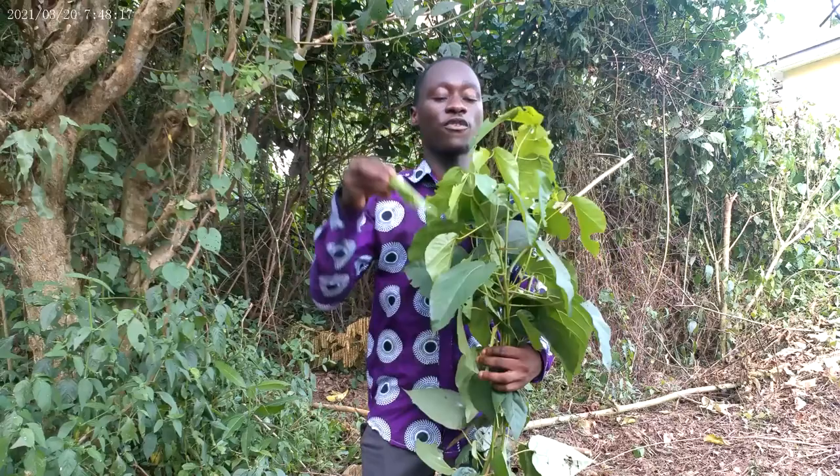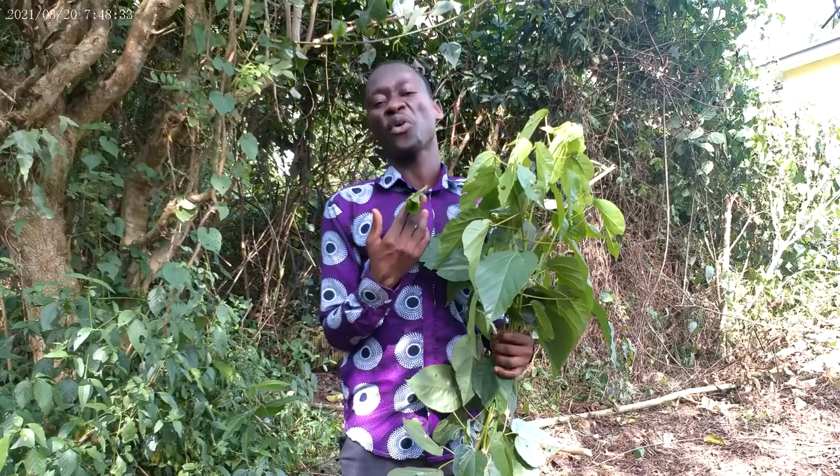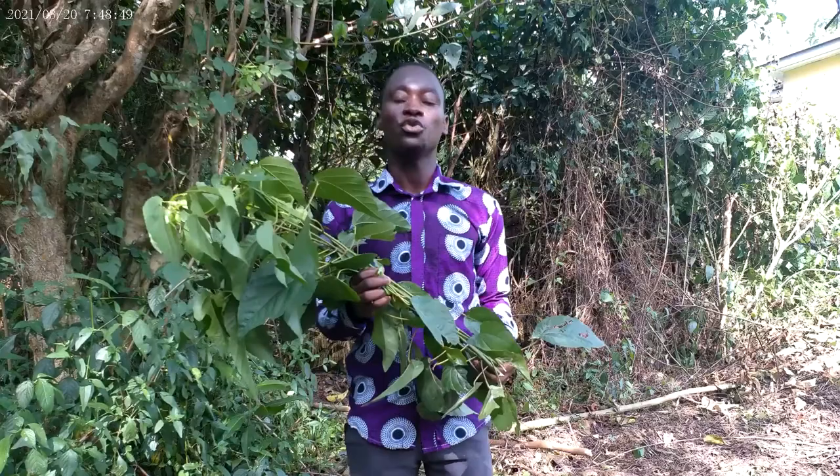Get the fresh leaves coming from the tip of the plant, wash them, blend them, and take it in the evening when you are about to sleep. Try it for about a week and you will see that you look young again. It also fights infections — there are some infections you've taken medicine for a long time but they persist. Just get this leaf and let it be your friend and you'll be fine.